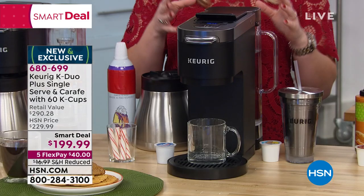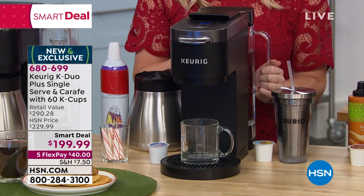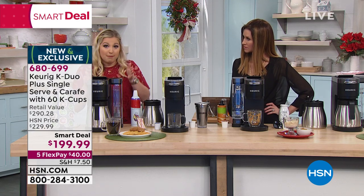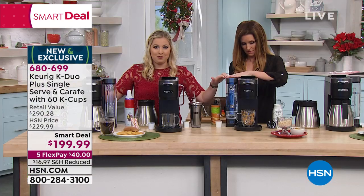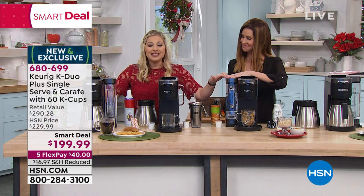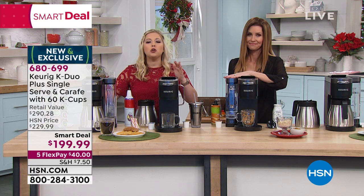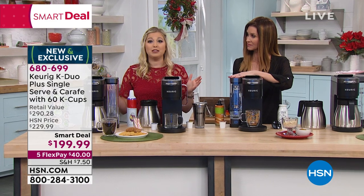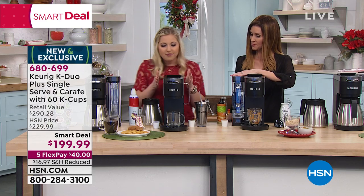Some added features: we have the 60-ounce water reservoir. This water reservoir can be placed on the left-hand side or on the right-hand side. Keurig has designed the K-Duo Plus to fit any countertop, leaving a very small footprint. Whether you don't have much space or you have plenty, it's going to work perfectly for your kitchen.